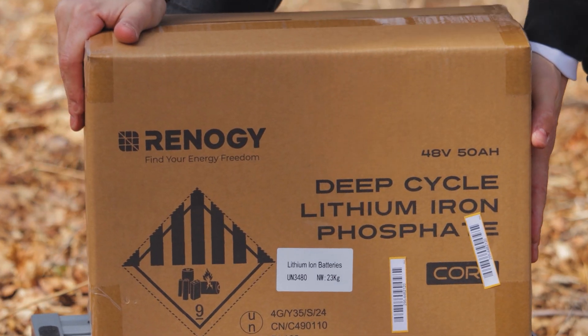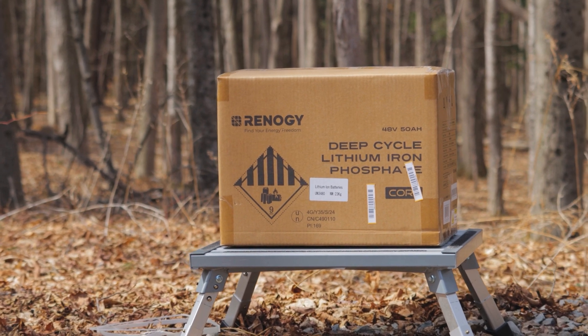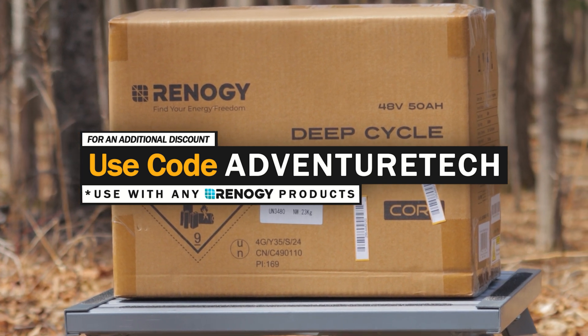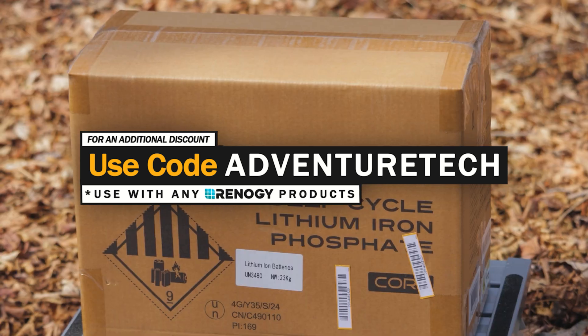We are back with Renogy and we are highlighting only the biggest deals going on right now. If you're in a hurry and just looking for a discount, you can get an additional discount on top of this by using my promo code ADVENTURETECH. Use the links in the comments and the description to get over to this page right away, get a good deal, and help support my channel at the same time, which I always appreciate.